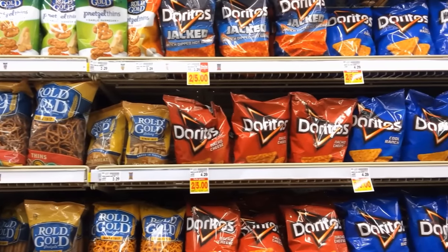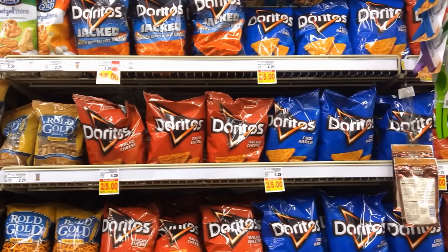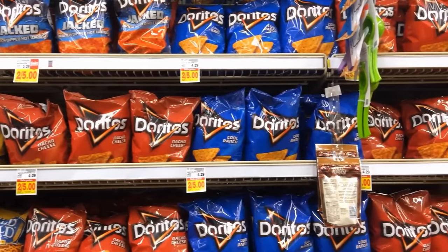You really can't eat just one. If you succeeded, they would be out of business. So no restaurant, coffee shop, or supermarket wants you to eat less food.